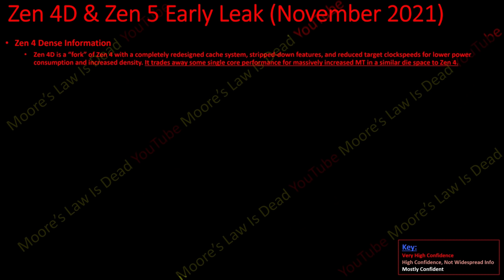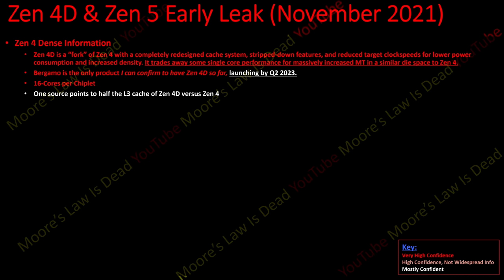Zen 4 Dense information first: Zen 4D is a fork of Zen 4 with a completely redesigned cache system, stripped-down features, a reduced target clock speed for lower power consumption, and increased density. It trades away some single-core performance for massively increased multi-threading performance in a similar die space to a Zen 4 chiplet. These chiplets will be used in Bergamo, which I believe launches by Q4 2023. It will have 16 cores per chiplet, and one source points to half the L3 cache of Zen 4D versus Zen 4.